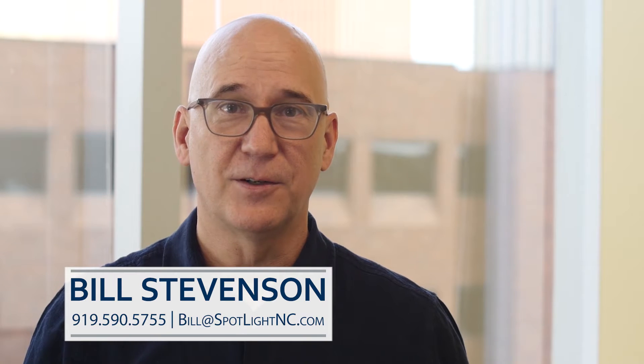Any more questions about that, please feel free to give me a call. Bill Stevenson at Spotlight Realty. Thanks for watching.